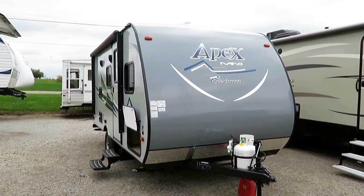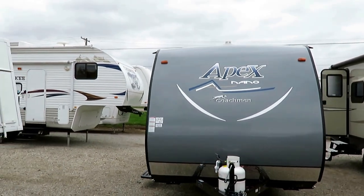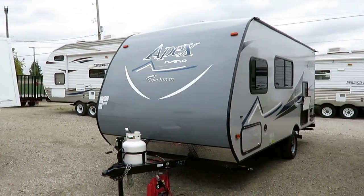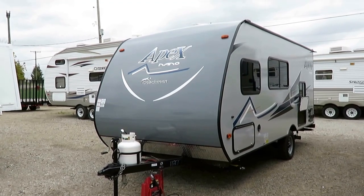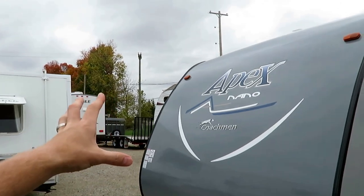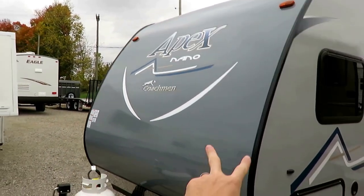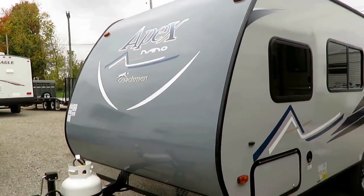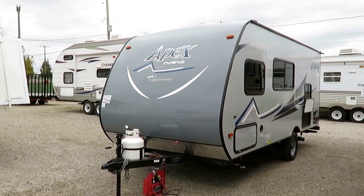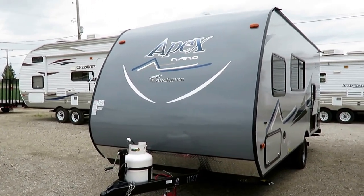Apex 185 bunkhouse at a very aggressive 2,925 pounds here at Halet RV of Coldwater, Michigan. One of the smallest, if not the very smallest, member of Coachman's lightweight lineup. This is an updated late 2017 model. The easiest way to tell is it has this almost three-dimensional graphics package — looks like it's being projected off the nose. The rear wall has that look too, kind of makes it look like it's moving fast even when it's sitting still.